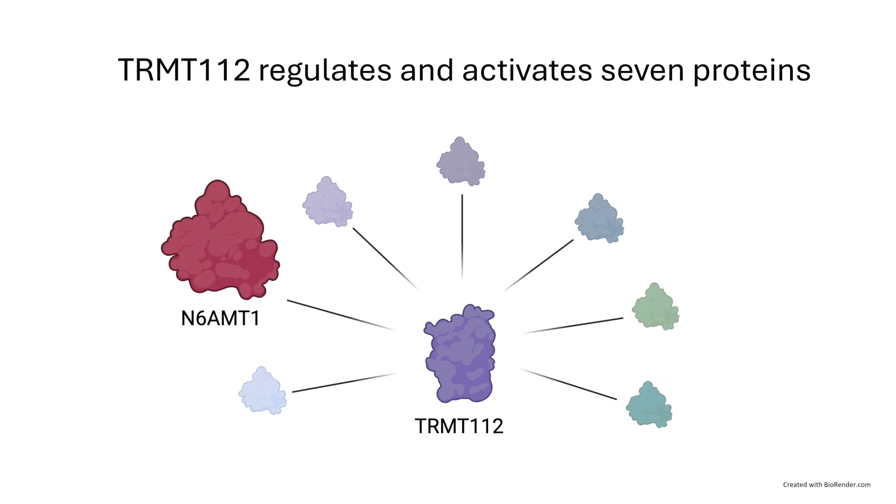Through my research, we have also found that one of the proteins that TRMT112 regulates and activates, called N6-AMT1, is involved in the regulation of cell growth and division.